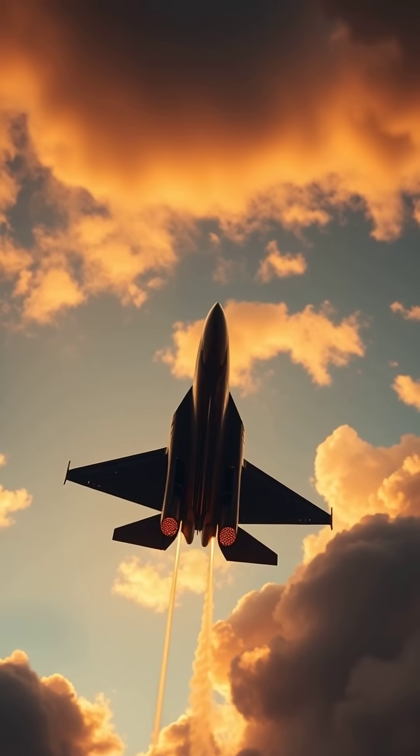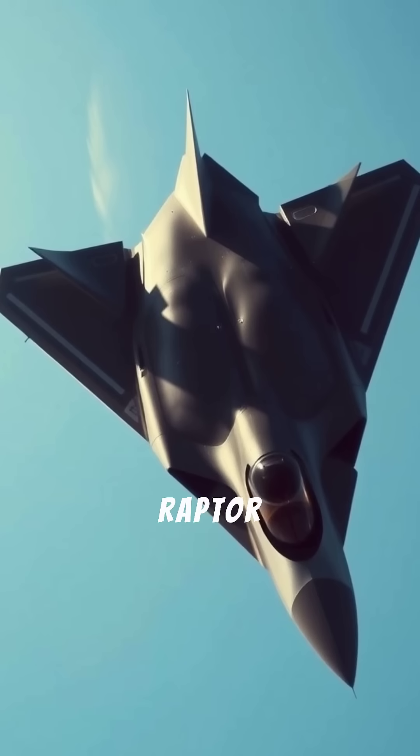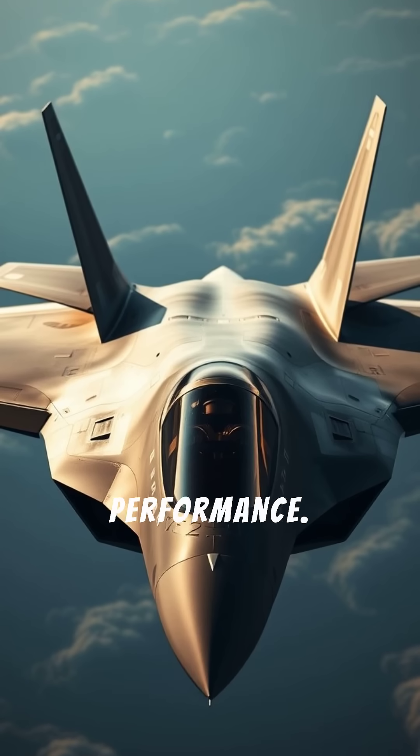12 best fighter jets. It's so stealthy, even radars have trouble spotting it. The F-22 Raptor leads the world in stealth, air dominance, and agility with unmatched dogfighting and supercruise performance.